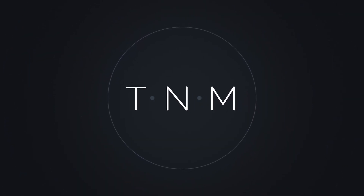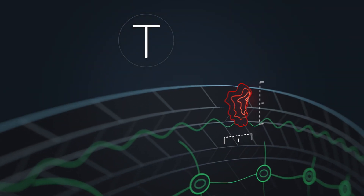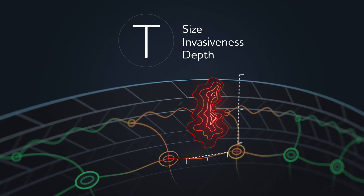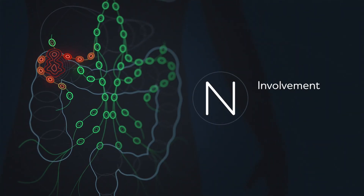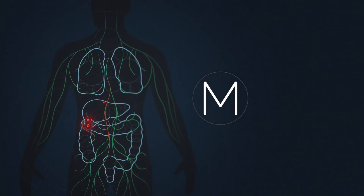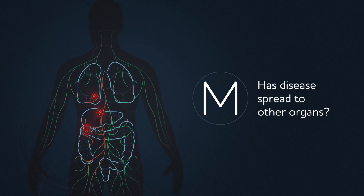Staging is different for each type of cancer, but most of the staging is based on something we call TNM staging. T looks at the size of the tumor and how invasive it is — how deep into tissue it goes. N is lymph node involvement, depending on the number of lymph nodes and where those lymph nodes are. And M is based on if we see metastatic disease, meaning if we see disease that has spread to other organs.